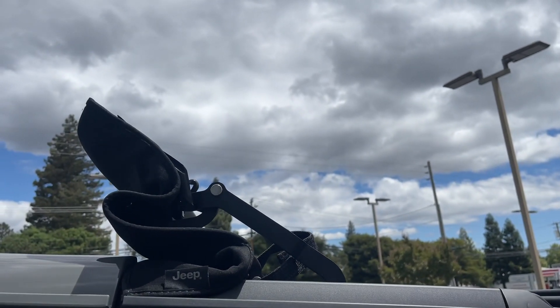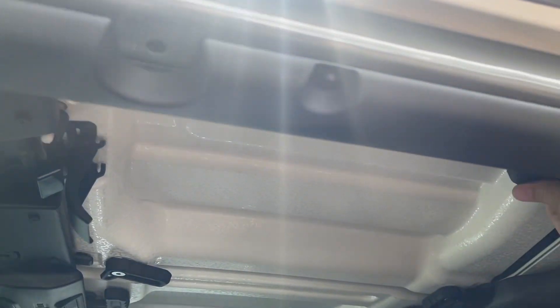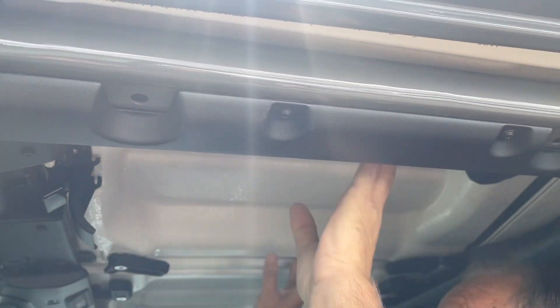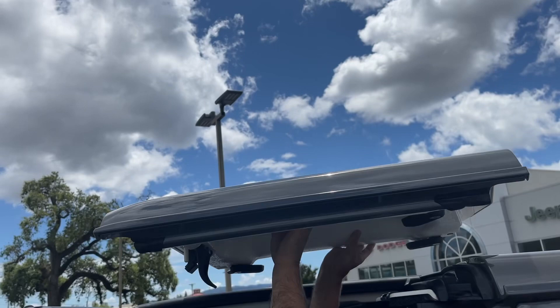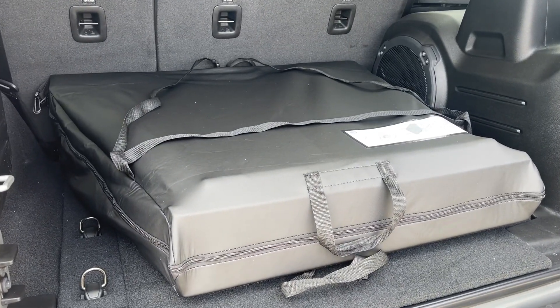Now, along with the convertible top, you also get the Freedom Top. The Freedom Top has a couple clicks in the front and a couple clicks in the back, and then you just lift it right off in two pieces. It comes with a case to store the Freedom Tops inside.